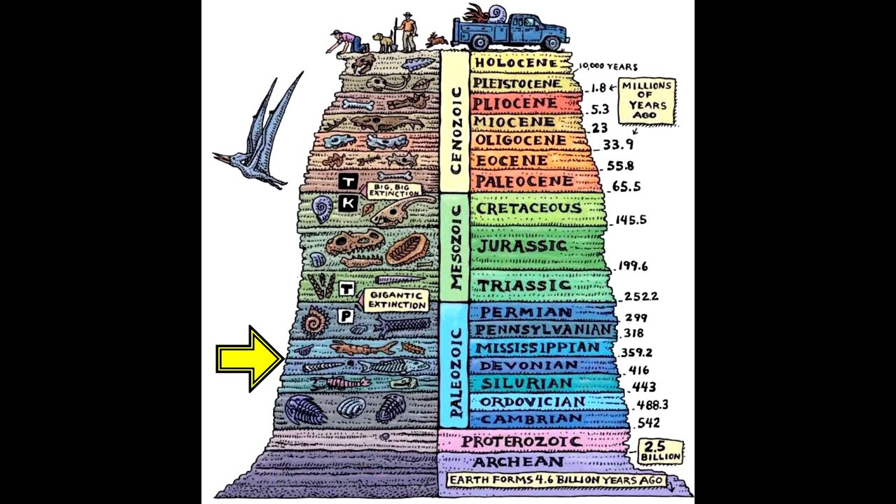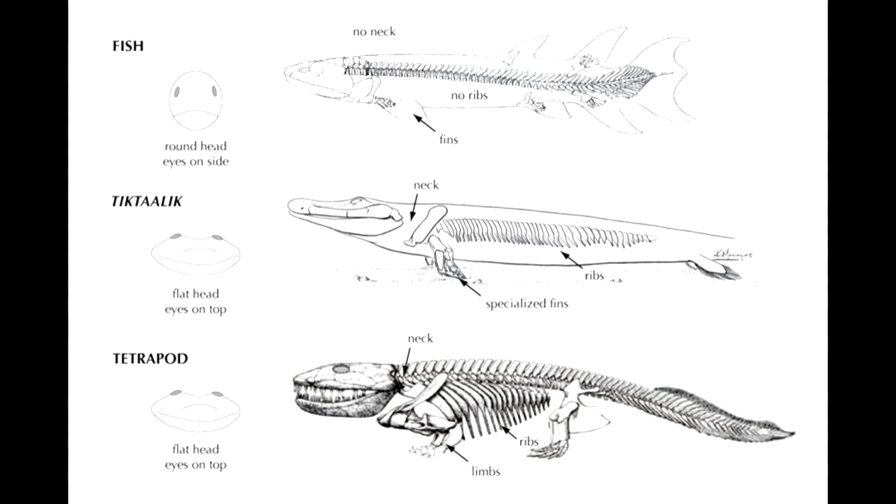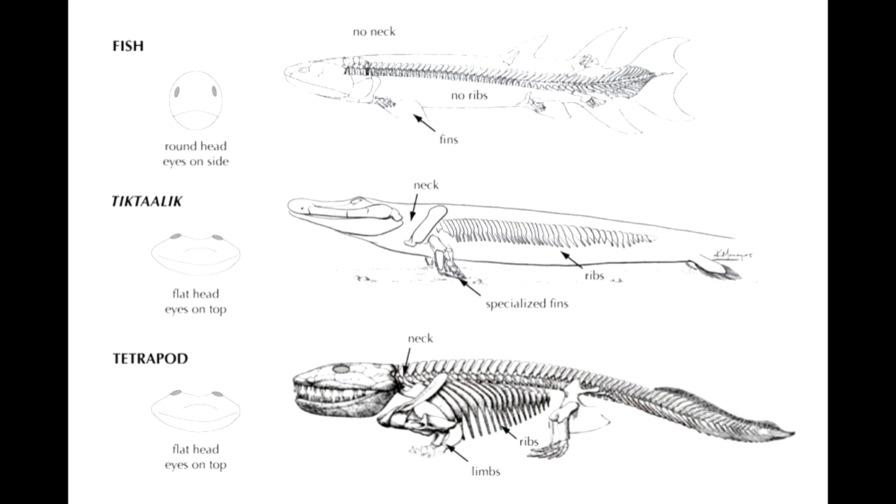In Canada, some fossils of this creature called Tiktaalik were discovered. It's technically a fish, and it lived about 375 million years ago. This is one of the most amazing transitional fossils ever found, having many characteristics of both fish and tetrapods. Its fish characteristics include fish gills, fish scales, and fish fins. Its transitional characteristics include half-fish, half-tetrapod limb bones and joints, fish fins with bones and joints inside, including a functional wrist joint, and radiating fish-like fins instead of toes.